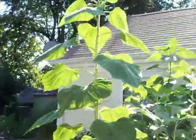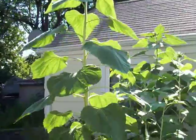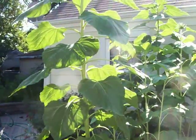Okay, so for fun we're going to try to make a little video here instead of just taking pictures, and I'm going to talk about heliotropism.